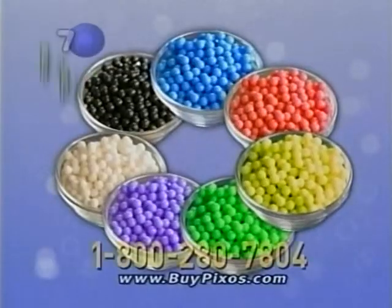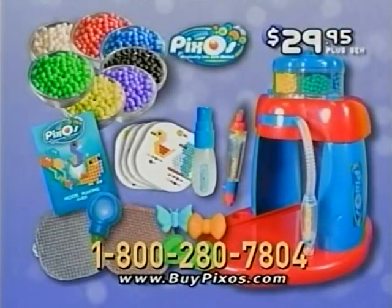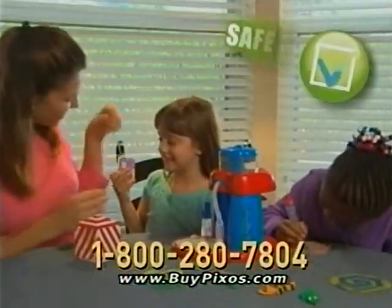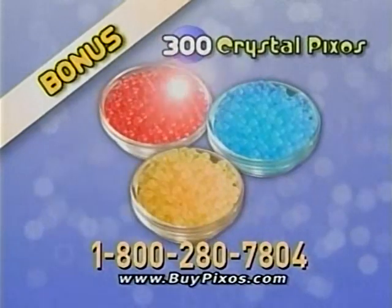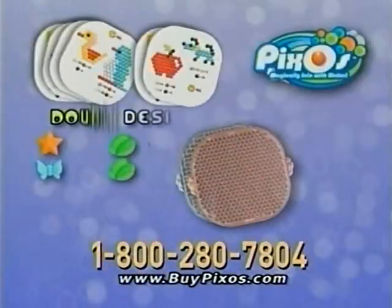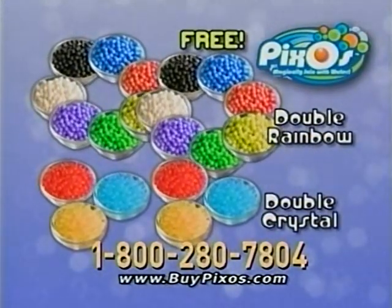The bonus Pixos Bend! 700 new Rainbow Pixos, plus the model-making guide, all for $29.95 plus shipping and handling. Pixos are safety-tested and approved for fun! You'll also get 300 new Crystal Pixos. You can call and log on and we'll double your designs. Trays, stands, shapes, plus Rainbow and Crystal Pixos free with your paid order.